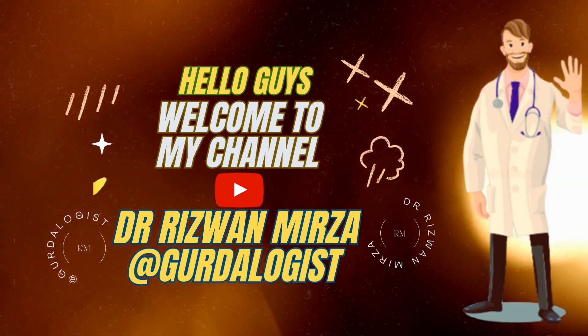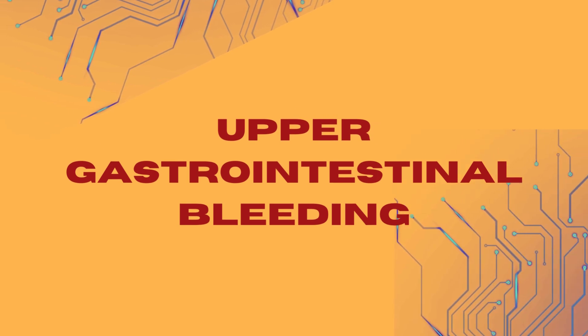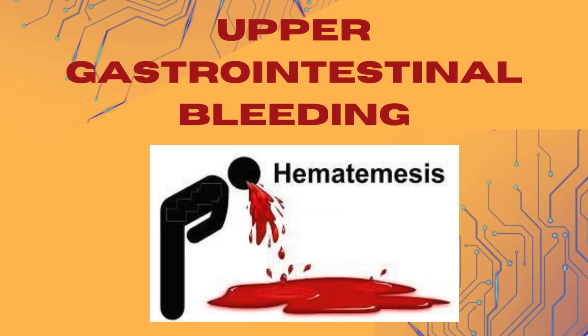Hello guys, this is Dr. Rizwan Mirza. Welcome to my channel at Gertilogist. Let's talk about a medical emergency which, if not treated promptly, can be life-threatening. That is upper gastrointestinal bleed.